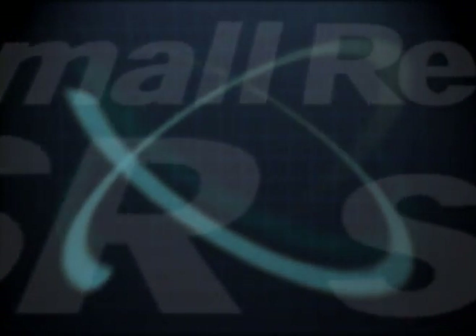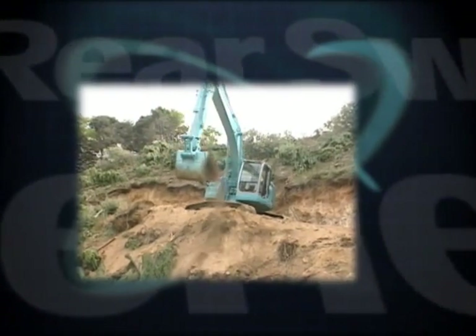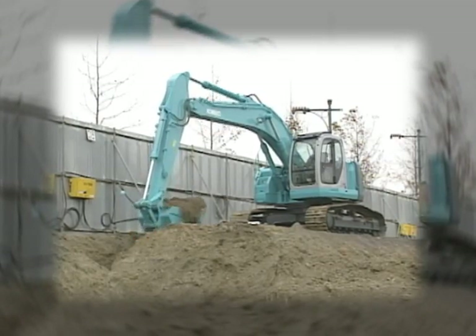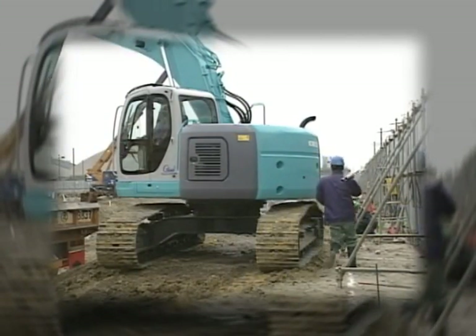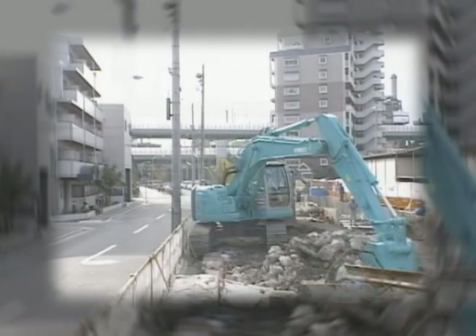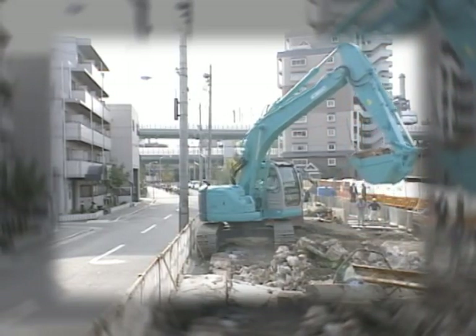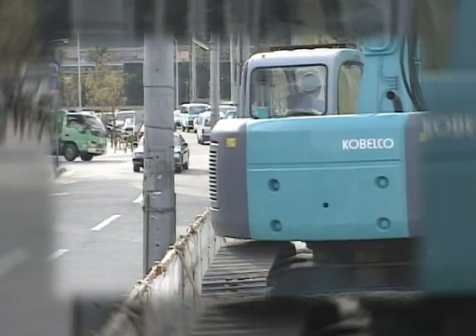Kobelco has launched a range of small rear swing excavators in the SR series since the first model made its debut in 1998. Keeping the machine's rear within its own width during swing has proved to be a giant step forward in ensuring a greater level of safety and reducing the operator's stress. These models are popular with customers who report that they are saving money because their machines have fewer collisions and suffer less damage.